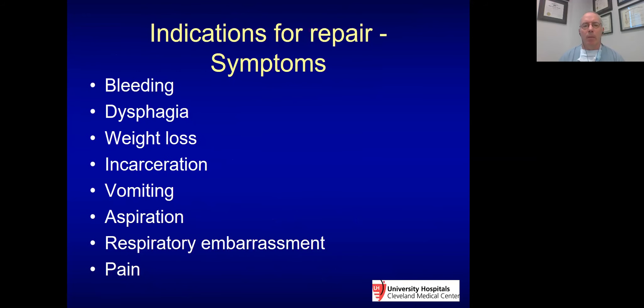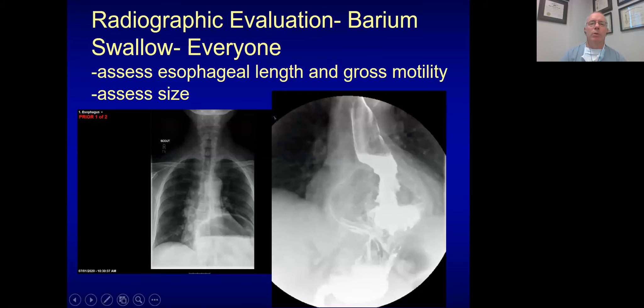What are the indications for repair? They're essentially the same as for the initial paraesophageal hernia. If they have symptoms, we'll operate. It also depends on their age and comorbidities. Indications include bleeding, dysphagia, weight loss, incarceration, vomiting, aspiration, and respiratory problems — those are reasons for surgery.